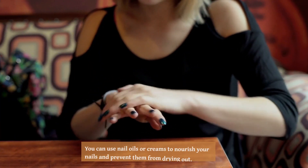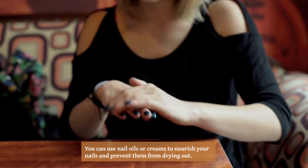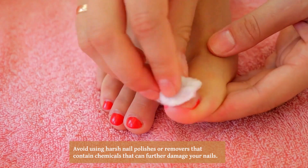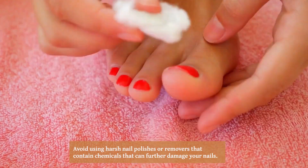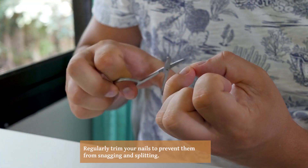To treat splitting nails, it is important to keep them hydrated and moisturized. You can use nail oils or creams to nourish your nails and prevent them from drying out. Avoid using harsh nail polishes or removers that contain chemicals that can further damage your nails.